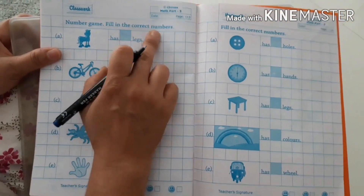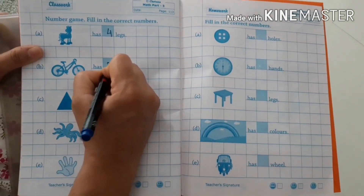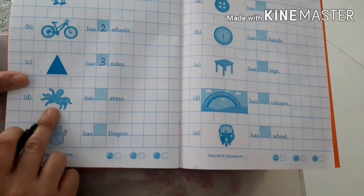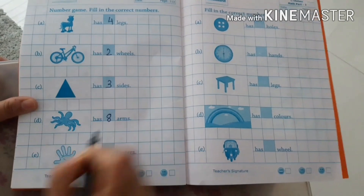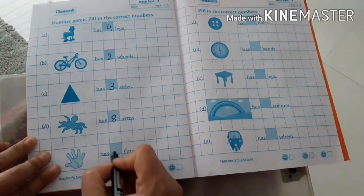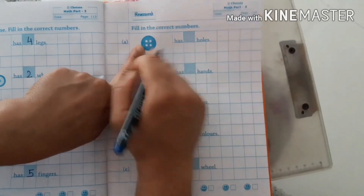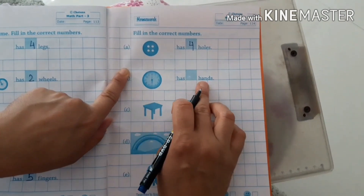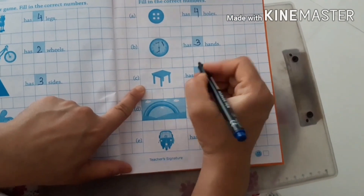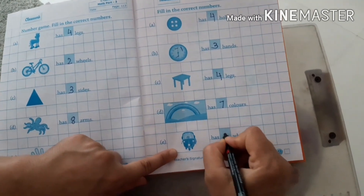Number game — fill in the correct numbers. A horse has 4 legs. A cycle has 2 wheels. A triangle has 3 sides. An octopus has 8 arms. One hand has 5 fingers. A button has 4 holes. A clock has 3 hands. A table has 4 legs. A rainbow has 7 colors. An auto-rickshaw has 3 wheels.